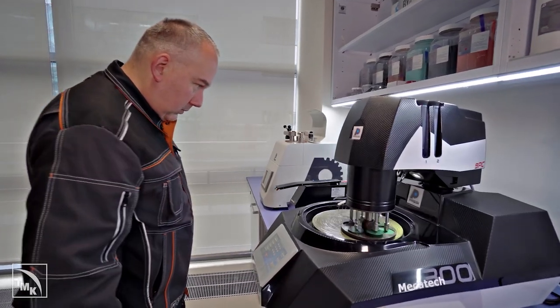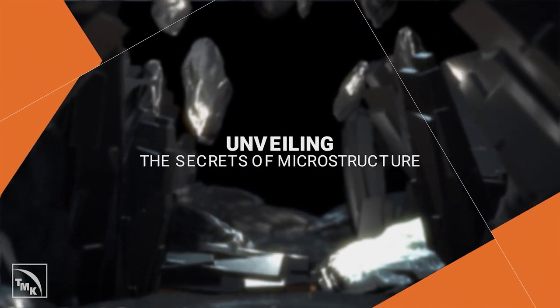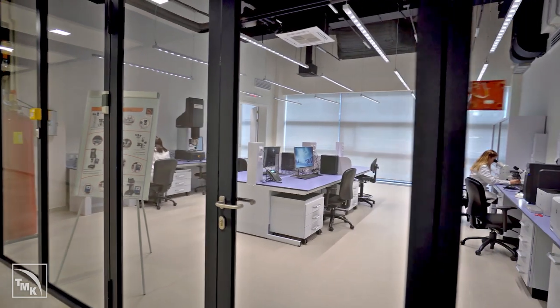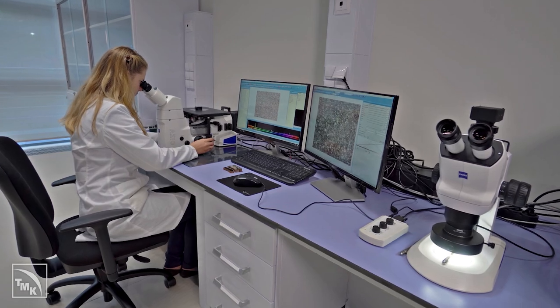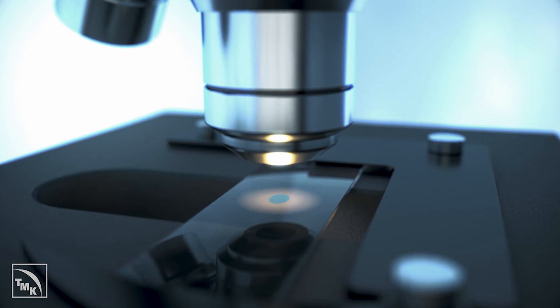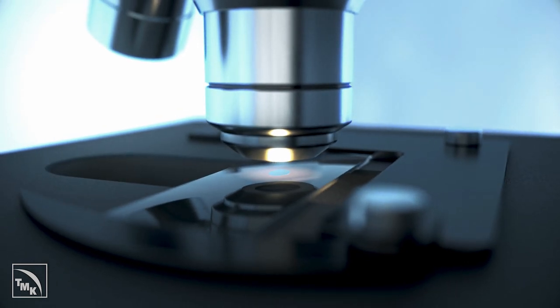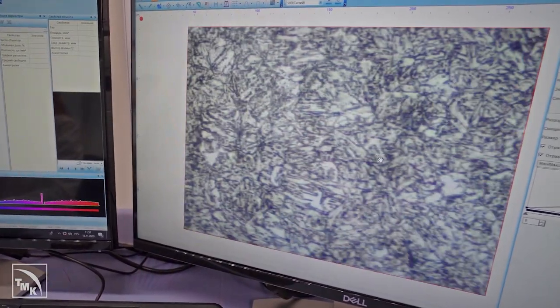Using optical microscopes to explore a sample, we select a spot that requires a more in-depth analysis. A magnification of 1,000 times is sufficient to describe in general terms the microstructure of the material being examined.